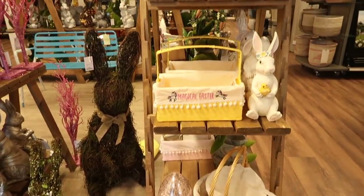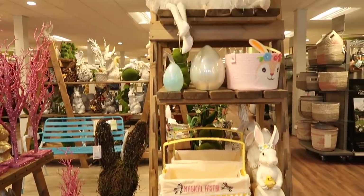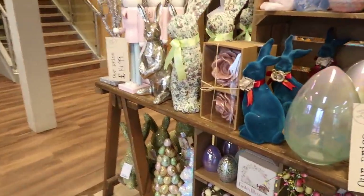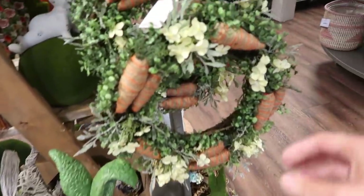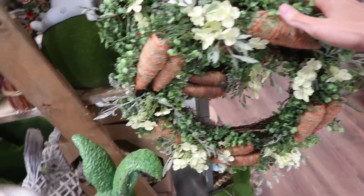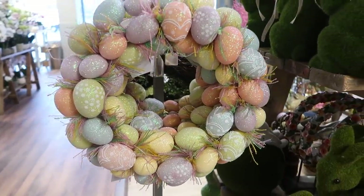As I walked in, of course, I spotted all of the Easter decor. They had so much in and loads of really lovely little ornaments. They also had lots of garlands and wreaths. I really liked this one, the carrot one. And they also had lots of other colourful ones as well, like these kind of egg ones.